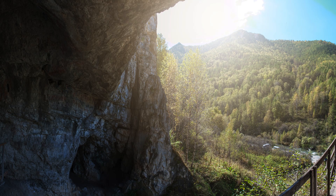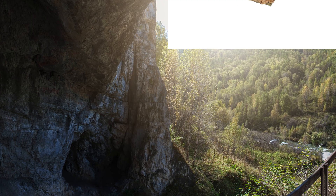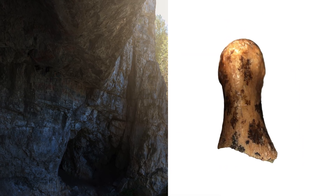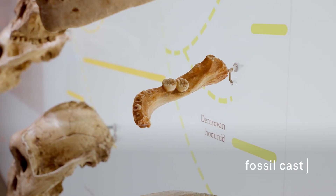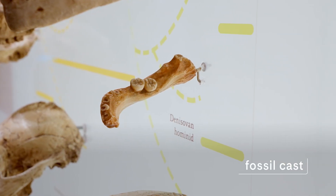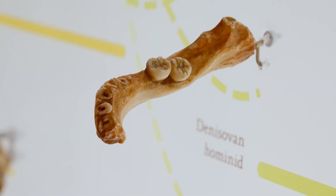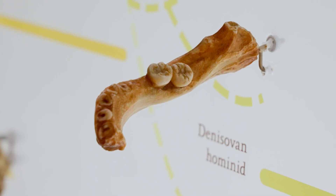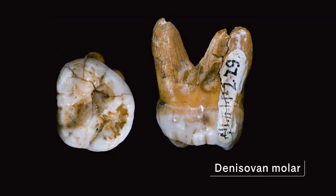Hominin fossils were excavated from a cave in Siberia called the Denisovan Cave. A finger bone from one individual was sequenced with ancient DNA, and in 2010 it was shown to be a new, totally distinct population now called the Denisovans. We don't know much about what this species looked like. Almost everything we know about it comes from its DNA, because we only have a handful of teeth and fragments of bone.